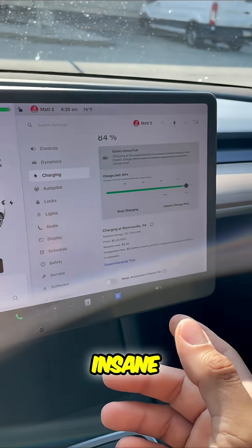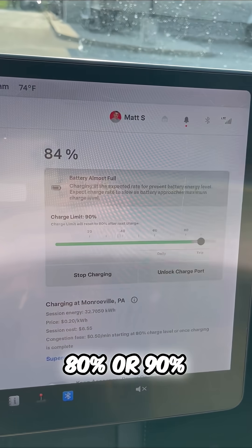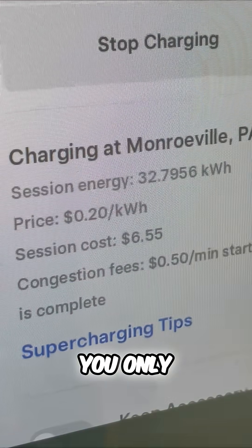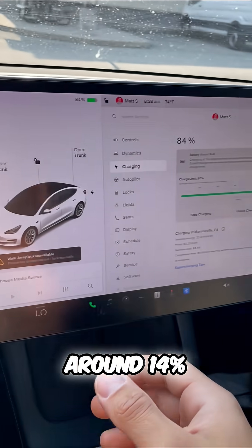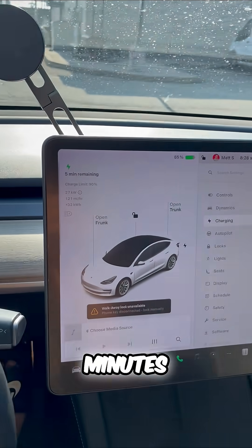That is insane. Imagine a road trip where you're charging to 80% or 90%, you go to a bite to eat, you stretch your legs, you come back, and you only spend $7. That is absolutely amazing. I got here around 14%, so overall it took me around 20 to 25 minutes with only five minutes remaining.